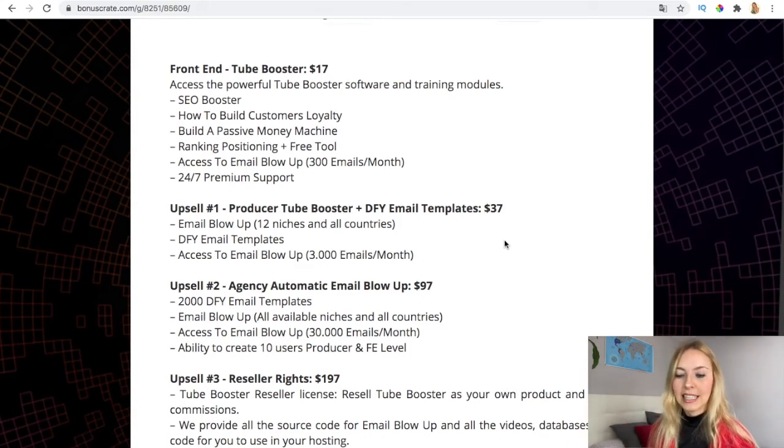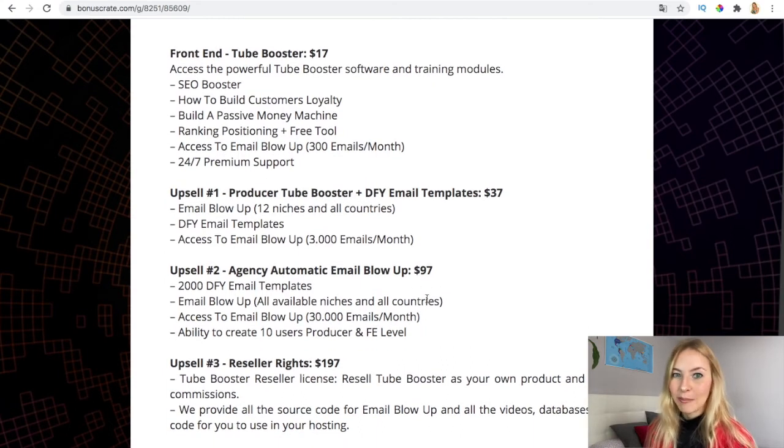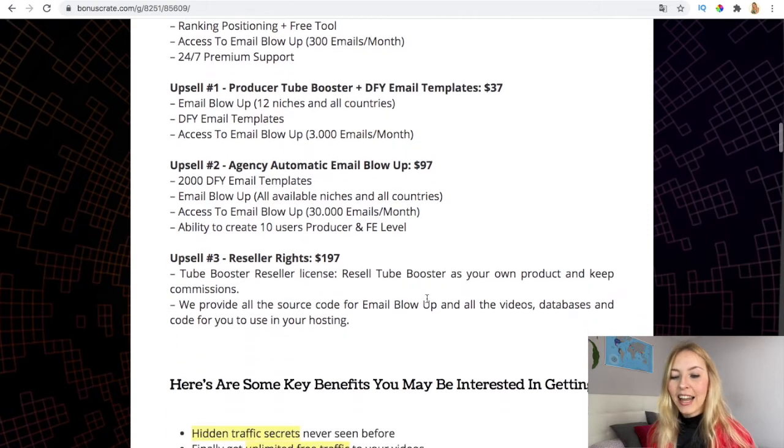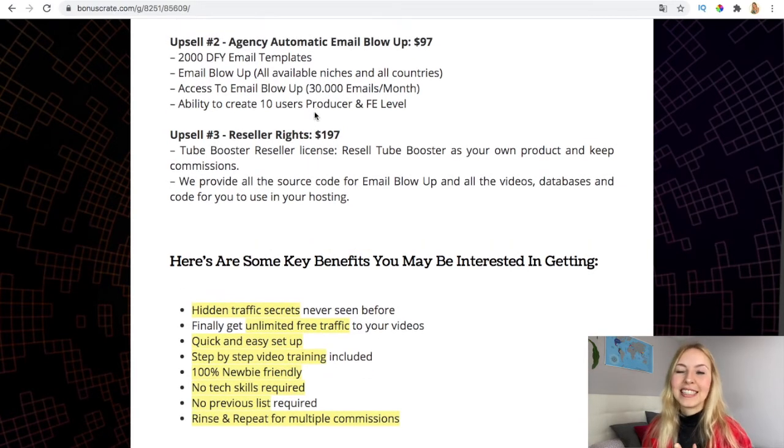You also have access to the email blow-up and agency automatic, and you can create 10 users with the producer and front-end level — that's just $97, which is not that expensive compared to the real value. We've been working a lot of days on this project because we want it to be perfect for you. You can use it daily, monthly, and it's a one-time payment. The reseller rights are $197 to resell this as your own product.